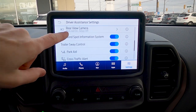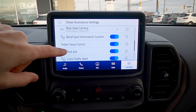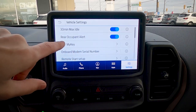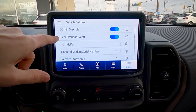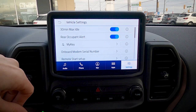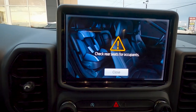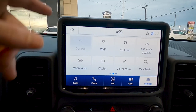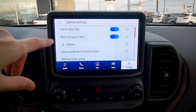Driver Alert is tied to the lane keeping system — too many lane departure alerts and it suggests taking a break. You can also easily disable traction control from vehicle settings. A 30-minute max idle setting is recommended to avoid unnecessary fuel consumption. Rear Occupant Alert is a great safety feature — when the vehicle is turned off, it reminds you to check the back seat, which is especially useful if you have young children.